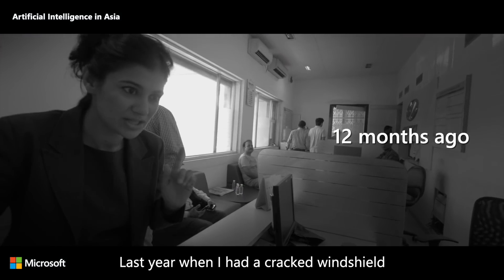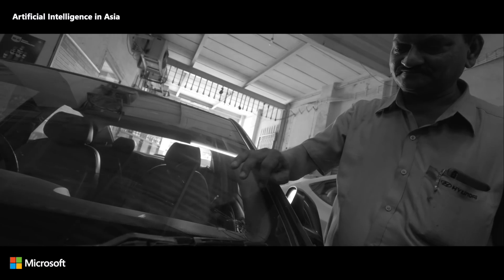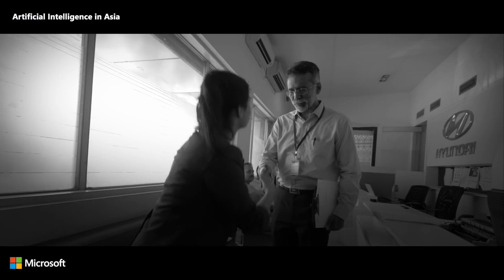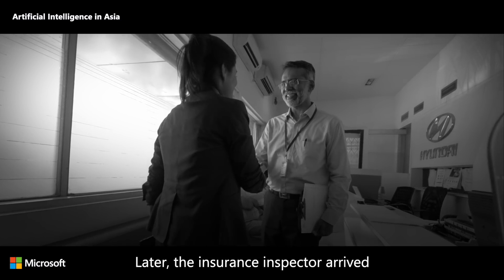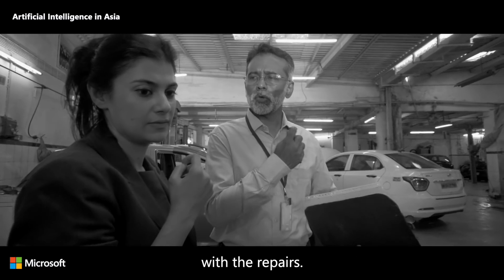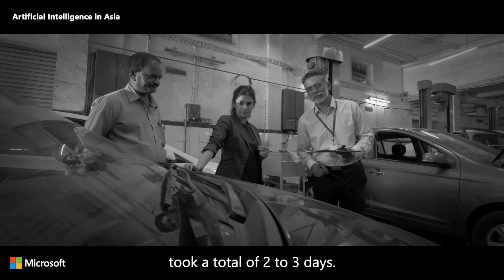Last year when I had a cracked windshield, I had to take my car to the service center and wait in line. Then the engineer reviewed the damage and estimated costs manually. Later, the insurance inspector arrived to approve the cost, and only then could I go ahead with the repairs. The damage inspection process took a total of two to three days.